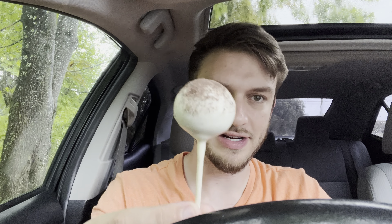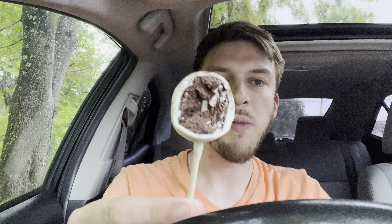Hello everyone, in this video I'll be doing a comparison of the Starbucks birthday cake cake pop versus the new Starbucks cookies and cream cake pop. See which one's better. This one was my old favorite, the birthday cake.